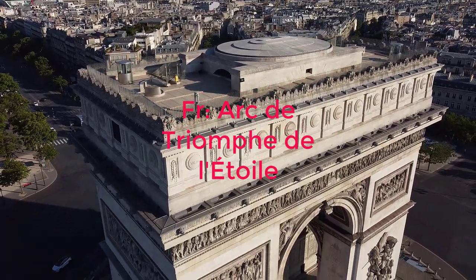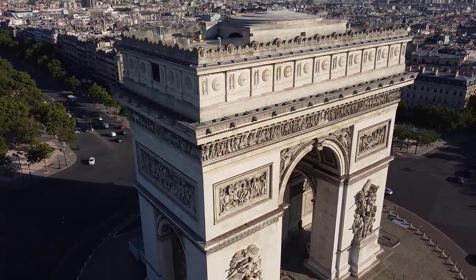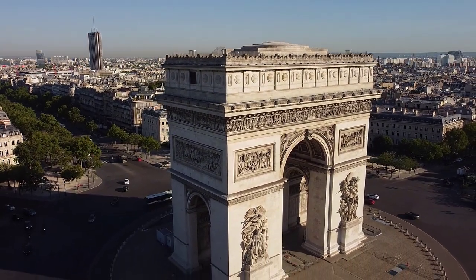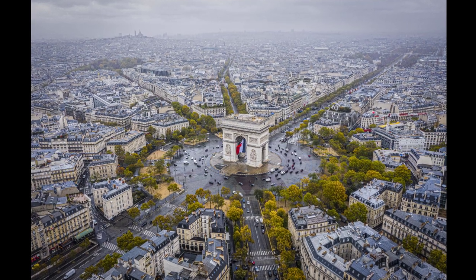The Arc de Triomphe de l'Étoile — in English, the Triumphal Arch of the Star — is one of the most famous monuments in Paris, France. It stands at the western end of the Champs-Élysées, at the center of Place Charles de Gaulle, on the right bank of the River Seine.